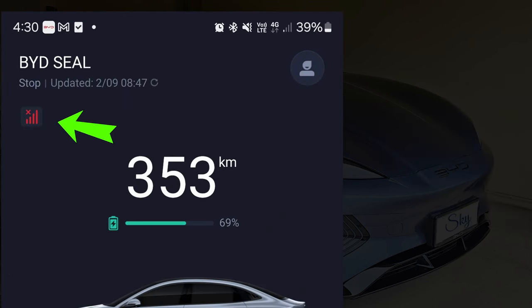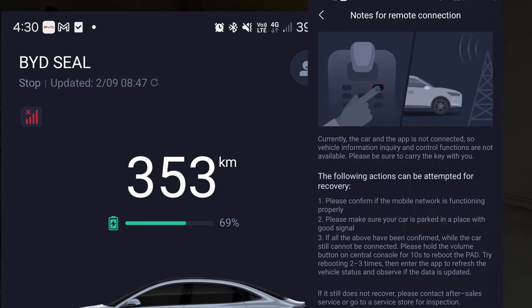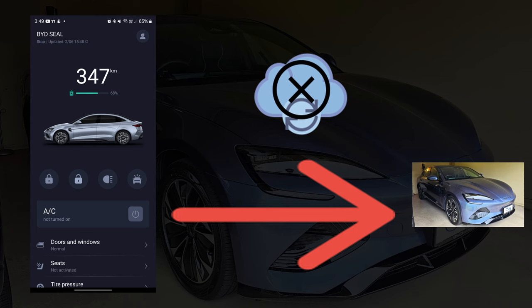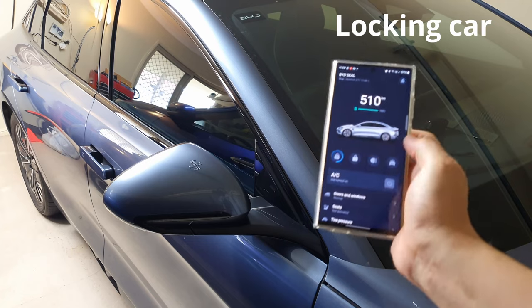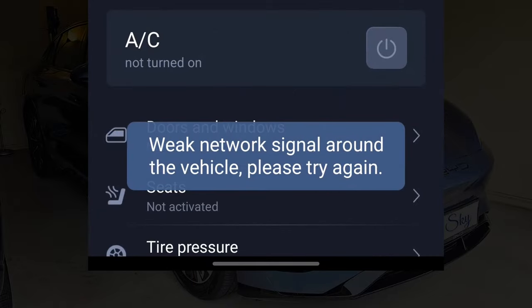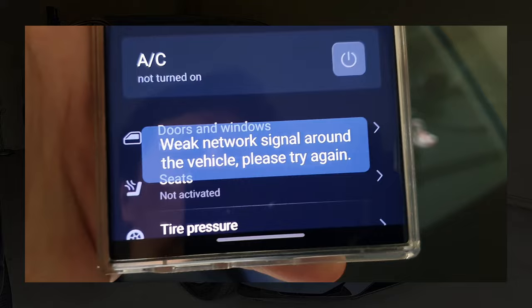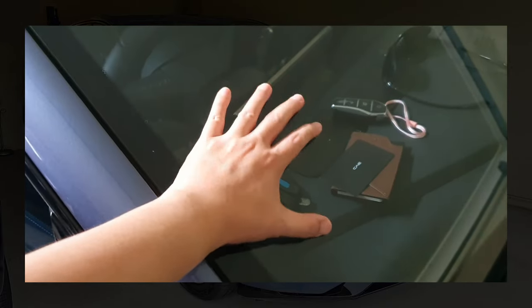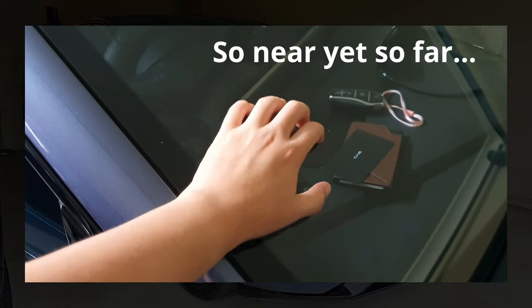See this tiny red no-network icon? It's indicating the car is not connected to the internet currently. When the car is not connected, our phone's physical proximity to the car doesn't matter at all. What this means is if we lock the car and the car loses its mobile network internet connectivity, like in basement car parks, we cannot unlock the car with the app, even if we are standing right beside the car with our mobile phone app.